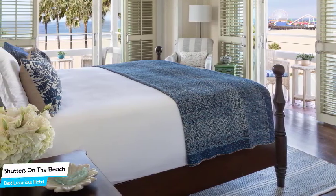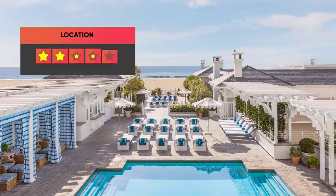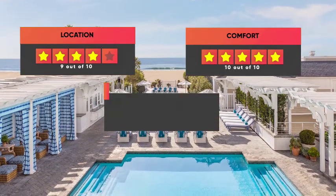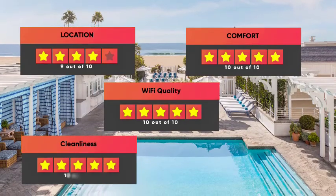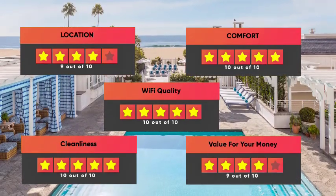Prices can vary depending on the room size and amenities offered. Here are our ratings for this hotel: Location 9/10, Comfort 10/10, Wi-Fi Quality 10/10, Cleanliness 10/10, Value for money 9/10.